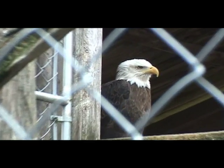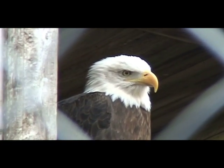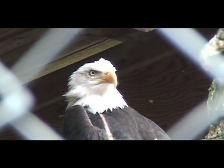Both of these eagles suffered from gunshot wounds to the wings. The damage was so extensive they are not able to fly well enough to be released back into the wild.